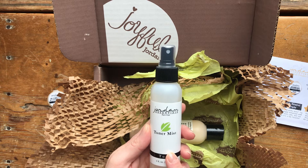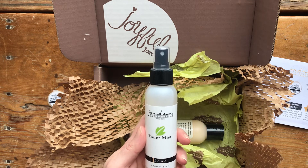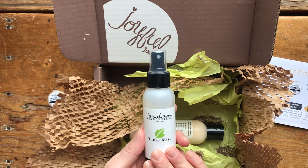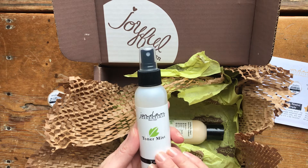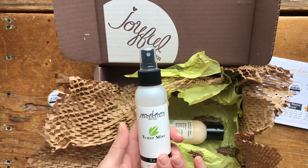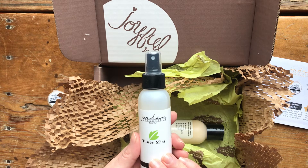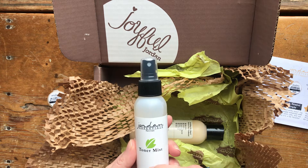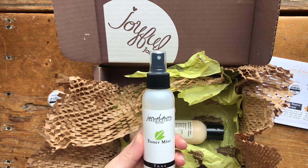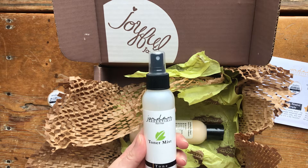After I cleanse my face and wash off the soap, I take the toner mist and just spritz a few spritzes — maybe five or six — so my face feels pretty well dampened, and I let it air dry while I brush my teeth. If you're used to using a liquid toner on a cotton ball and rubbing it around your face, it's the same idea. I love that it's a spray — easier and faster, and I'm not wasting product or buying cotton balls. I've also added a few drops of tea tree oil to the toner mist.